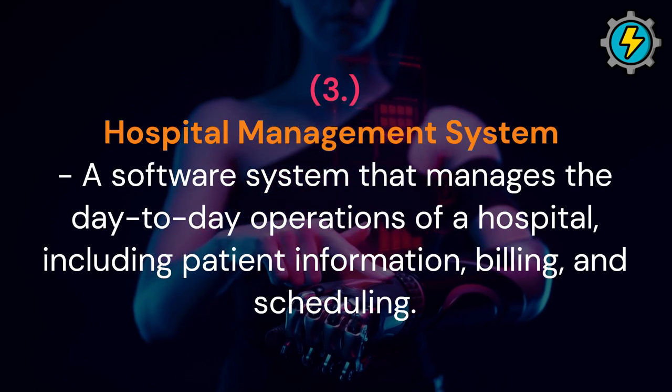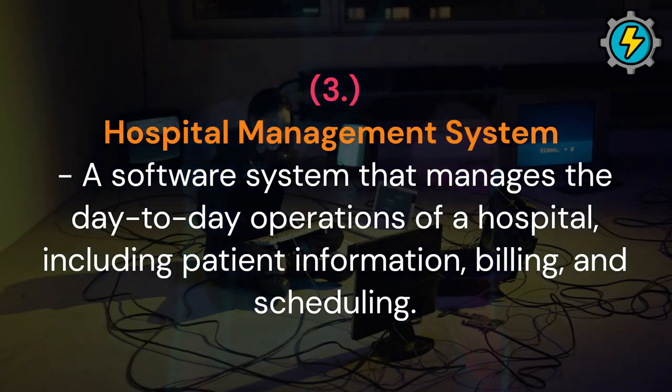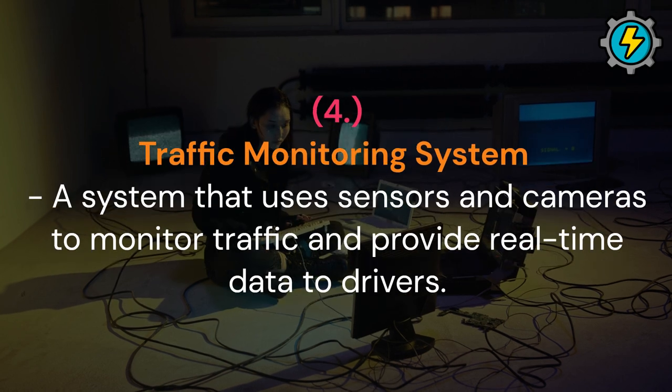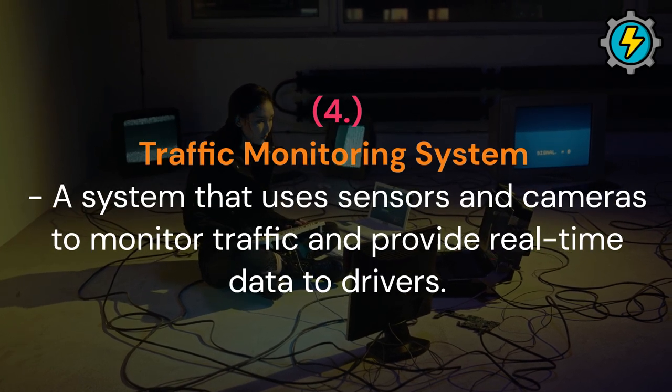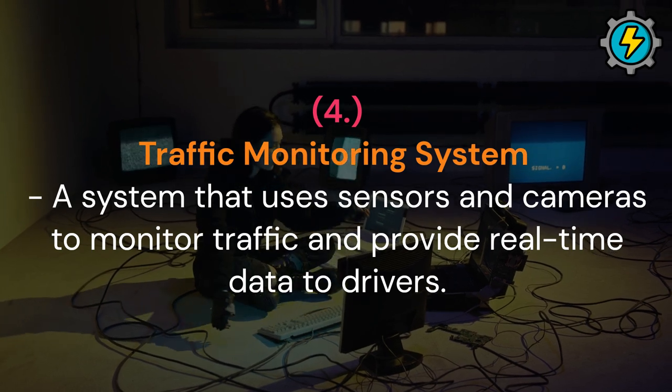Hospital management system: a software system that manages the day-to-day operations of a hospital, including patient information, billing, and scheduling. Traffic monitoring system: a system that uses sensors and cameras to monitor traffic and provide real-time data to drivers.